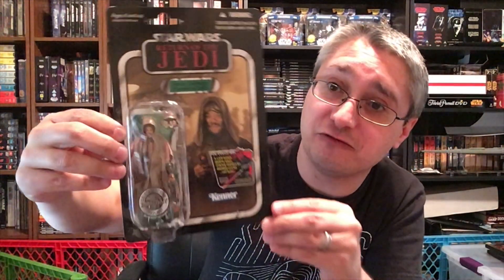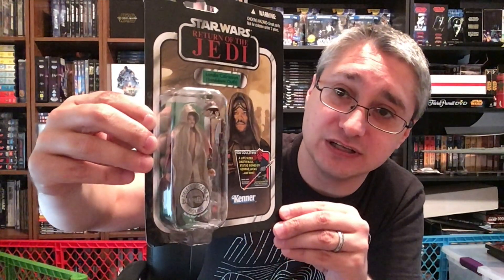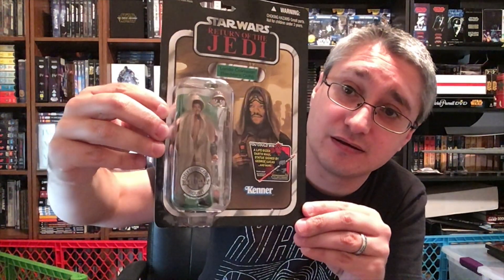Fourth is Lando Calrissian in the sandstorm outfit from that well-known deleted scene — well-known even before we actually had a chance to see it. Similar setup and similar back.